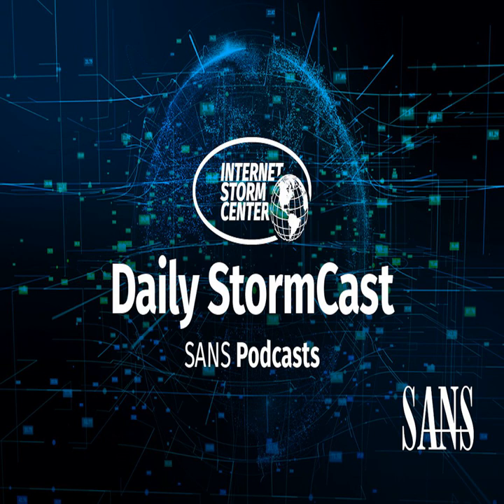Hello and welcome to the Friday, June 2nd, 2023 edition of the SANS Internet Storm Center's Stormcast. My name is Johannes Ulrich and today I'm recording from Jacksonville, Florida.